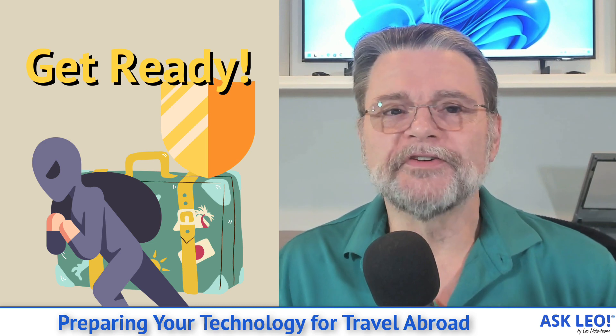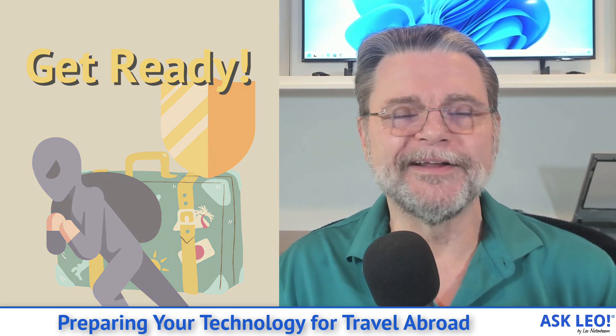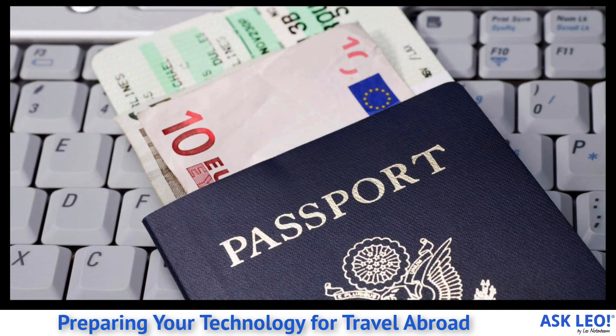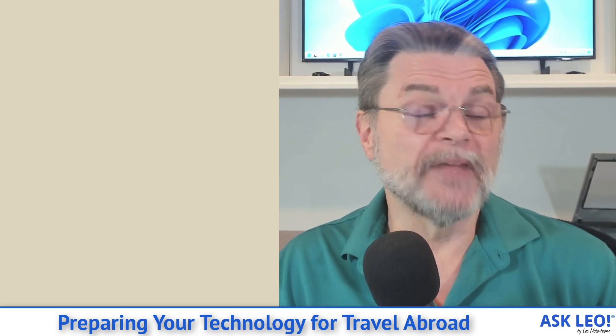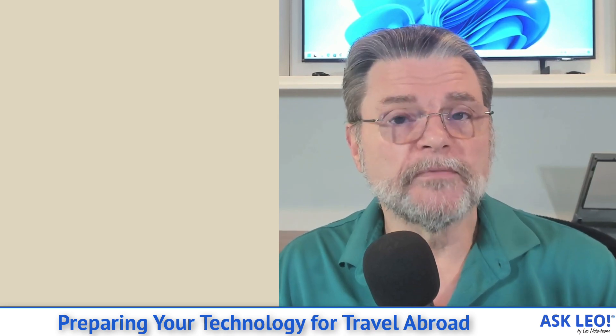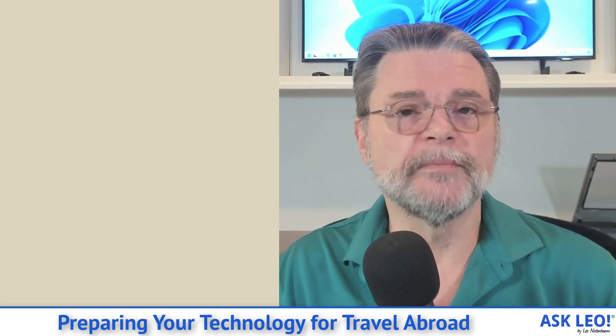I'm finally going to travel again. I'm planning on making an international trip at the end of this month. I wanted to use that opportunity to review a couple of the preparations I'm making, especially because in recent years the landscape has changed in a lot of different ways. There are also a few lessons I've learned that you can learn from the experiences of others that have come to Ask Leo.